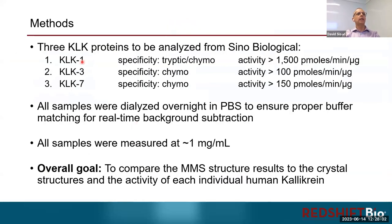From an activity perspective, KLK1 has both trypsin and chymotrypsin activity, while KLK3 and KLK7 really only have chymotrypsin activity. Interestingly, KLK1 and KLK3 are more sequence-related, but KLK3 and KLK7 are more activity-related. For the MMS analysis, we dialyzed all three into PBS to put them in the same buffer and measured at about 1 mg/mL. The overall goal was to compare MMS results to crystal structures, asking whether we can see structural differences between these three highly related proteins and what that indicates about their activity.